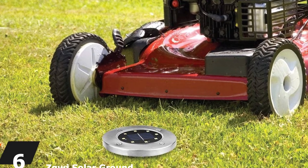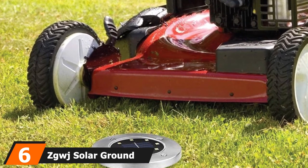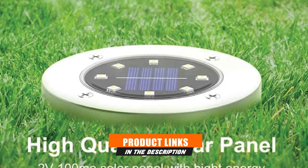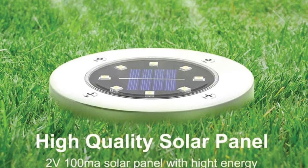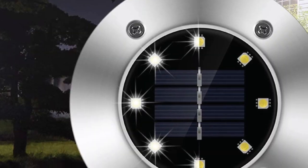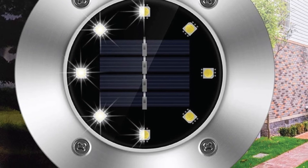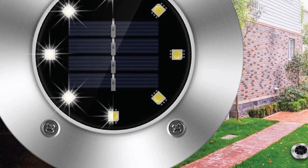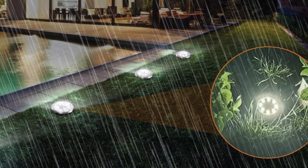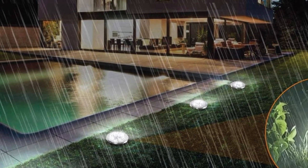The number six position is dominated by ZGWJ Solar Ground Lights. If you are environmentally conscious, you can also consider these solar disc garden lights — they are designed to be eco-friendly with no need to consume electricity, helping you live a low-carbon lifestyle. These fixtures are made with IP65 waterproof rating and engineered using stainless steel with oxidation resistance. Their smart light control system is very convenient since it functions on its own: they turn on automatically at dusk and turn off automatically at dawn.